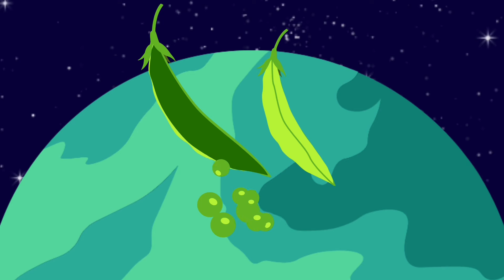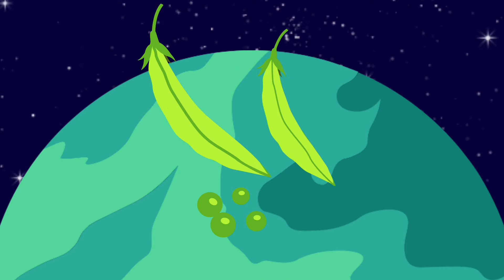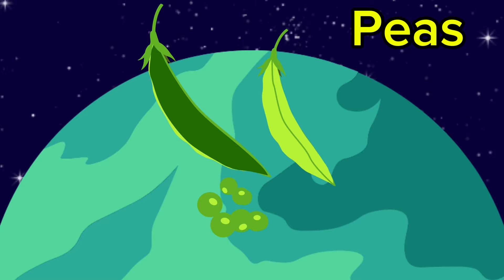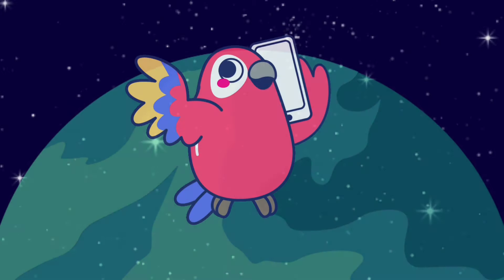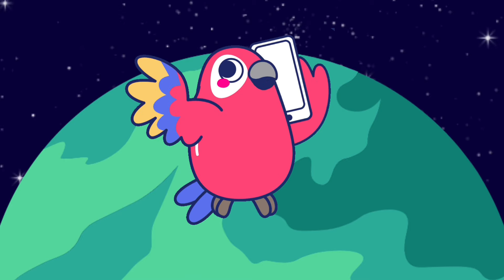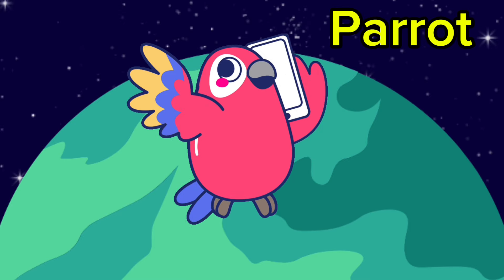That's a giant pea pod, and look at all the peas just falling down. Peas! That's a parrot, and he knows how to talk on a phone. Parrot!